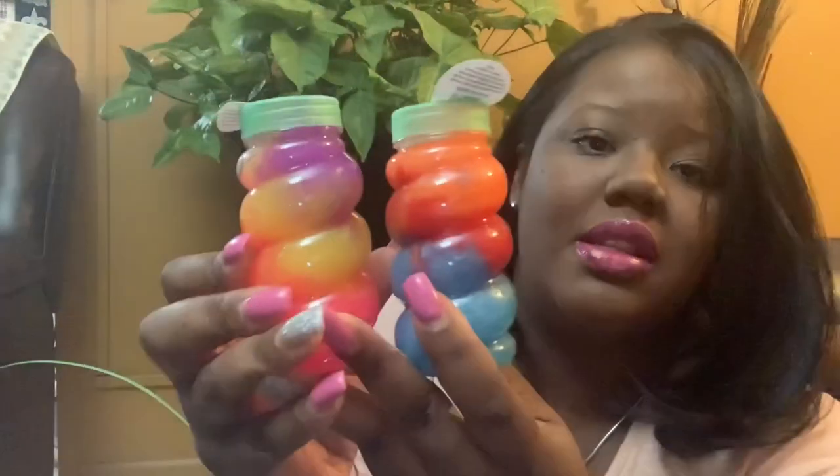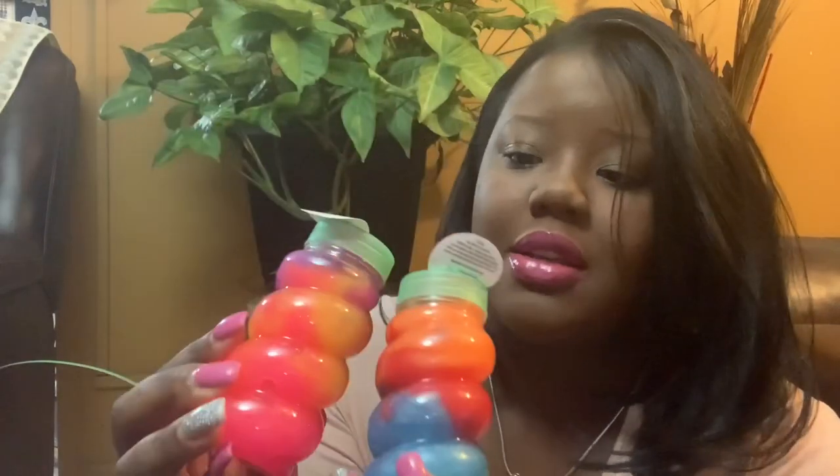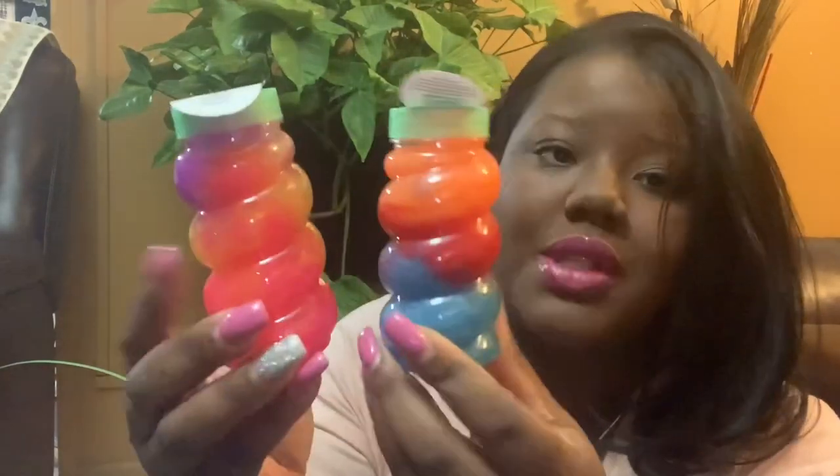I also got some slime for both of them — these were a dollar from the Target Dollar Spot. It's called swirl slime, but once you mix it up it'll do whatever it wants.